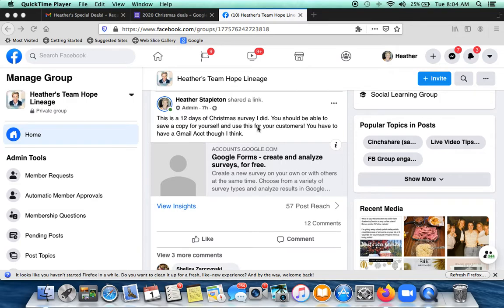I posted this link on Team Hope's lineage page. If you went in last night or early this morning before 8, that survey was from 2019 — I forgot to change it. So now I have the right survey here. Go back — I think Wendy, Shelly, and Kimberly, and maybe a couple other people — make sure you go back and get this one. I may have updated it; you may already see it in the folder.